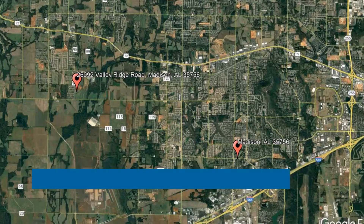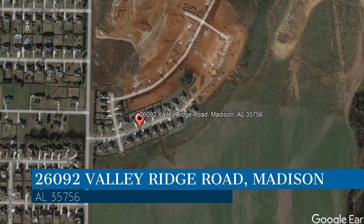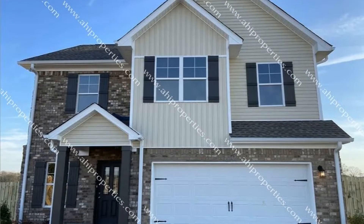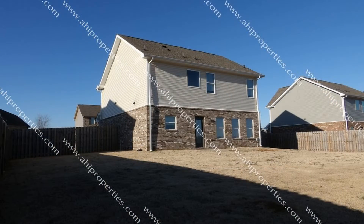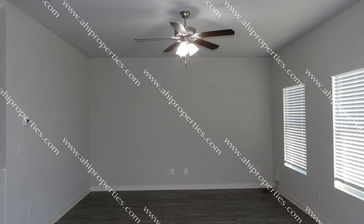Check out this available property. This property is located at the address on your screen, and this video was brought to you by AHI Properties, a leader in Madison Property Management. This gorgeous house in Madison, Alabama features 4 bedrooms and 2,090 square feet of living space.